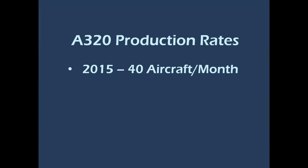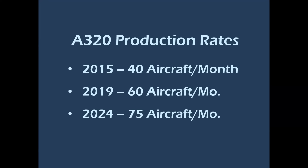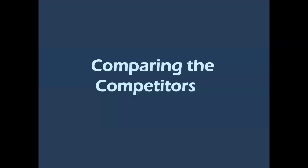The production rates are just amazing. I remember seeing 40 aircraft a month in 2015 and couldn't believe it. By 2019 it was 60 aircraft a month, and a projected 75 aircraft a month is planned for next year. Why do I sound so surprised? I did the artwork for a McDonnell Douglas banner from Long Beach that was a big deal — it announced upping the Super 80 production rate from 6.2 to 6.6 airplanes per month.